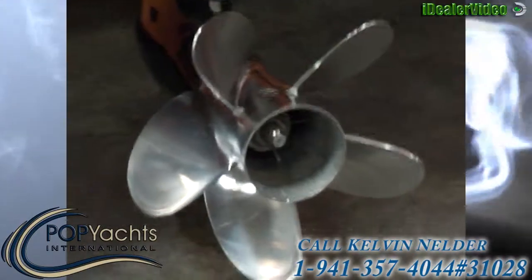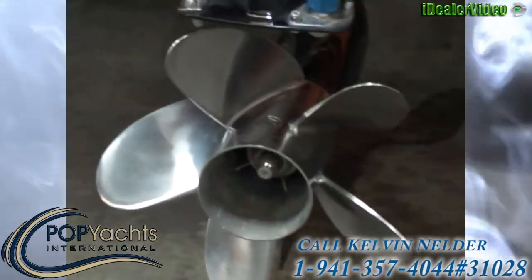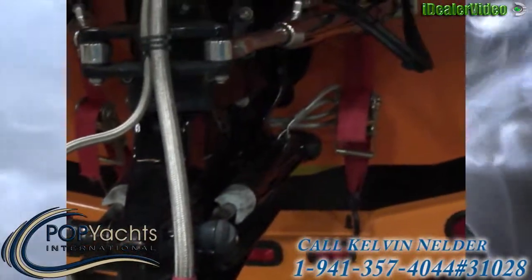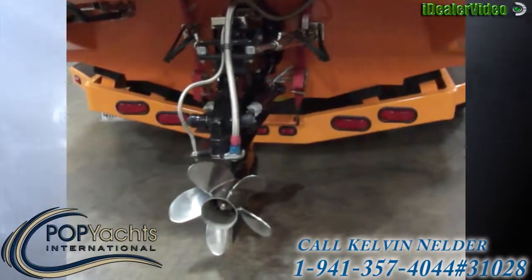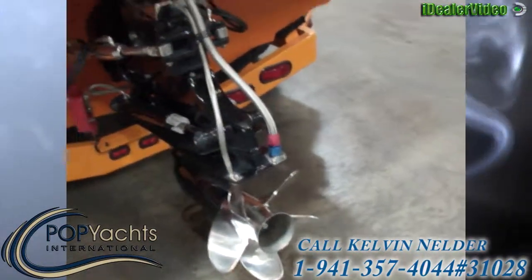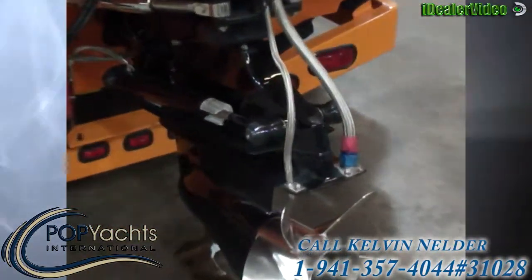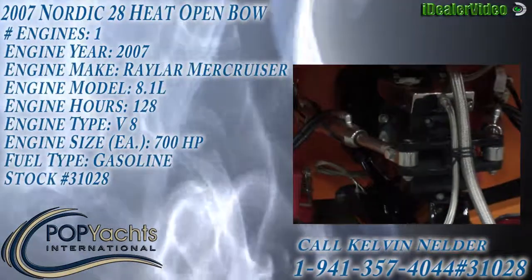Here we are looking at our 2200 laser-machined stainless steel prop on our 2007 Nordic 28 Open Bow. The seller had to go through seven props in order to properly find one that would grab, because there was so much power coming off the motor that it wasn't able to get up on plane without cavitating. As you can see, it's just been serviced — very clean and all ready to go.